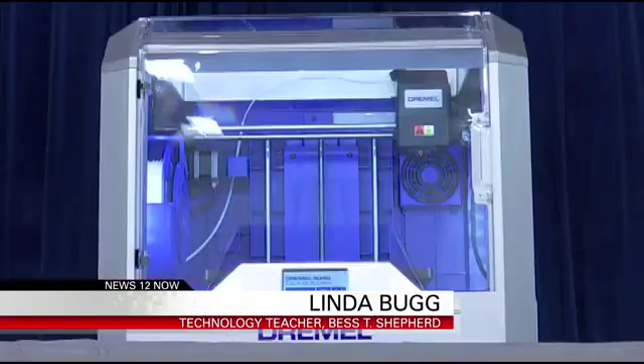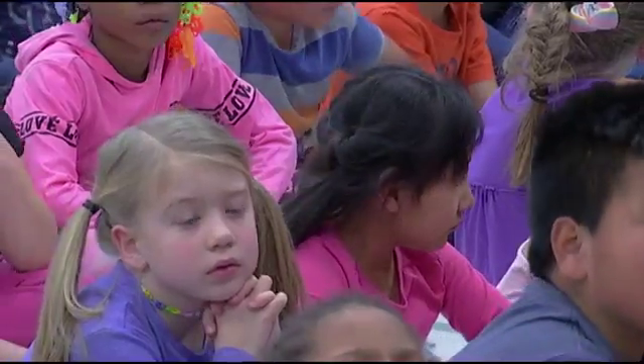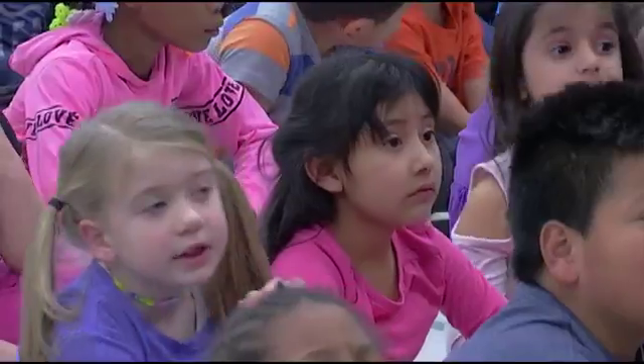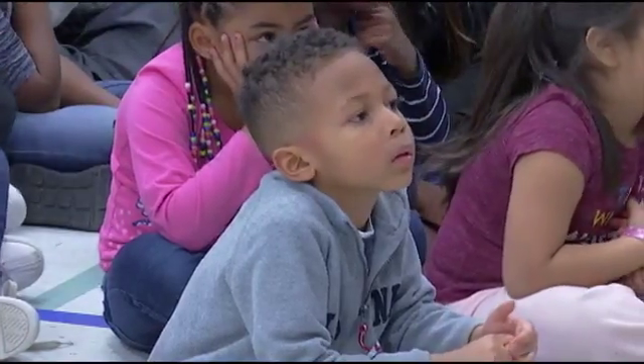The first thing that we ordered was a Sprout Pro, and it's an interactive computer. It has several different apps that the children can use to create and design. The other piece we bought was a 3-D printer so that the kids can print their designs if they make 3-D designs.